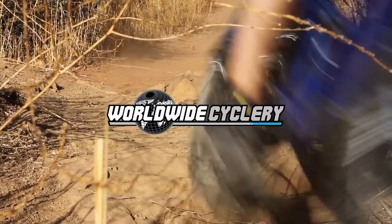What's up guys? I'm Jeff, the founder of Worldwide Cyclery, and I just built up a new bike, and I don't know if you care, but I'm going to tell you all about it.